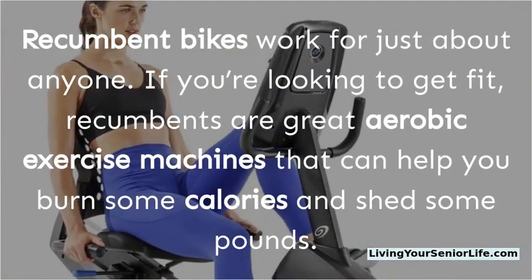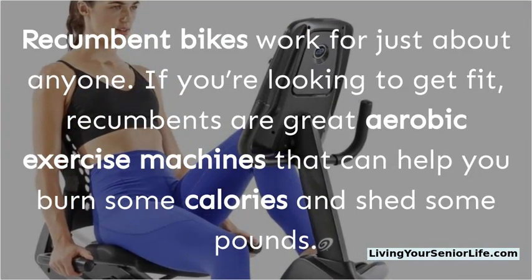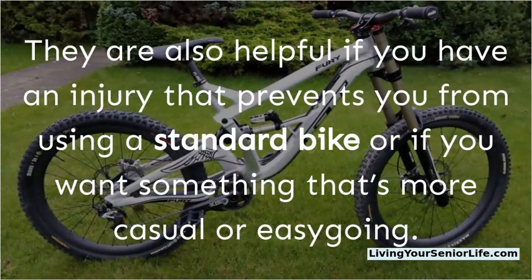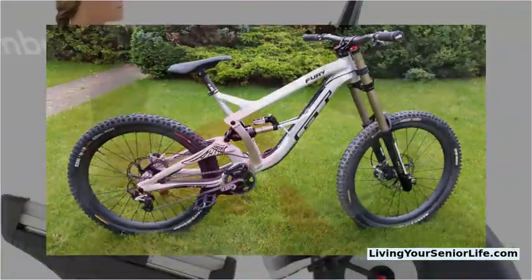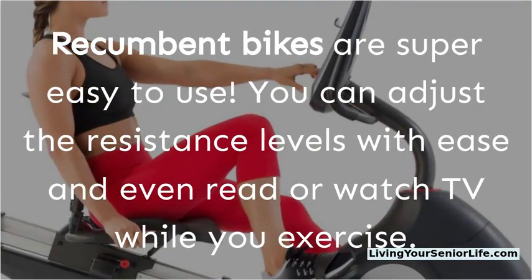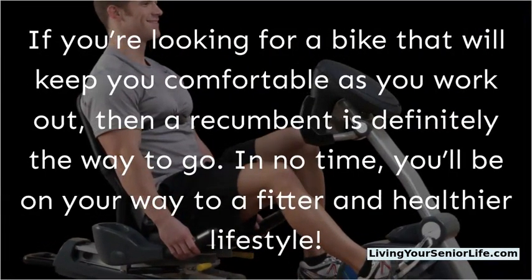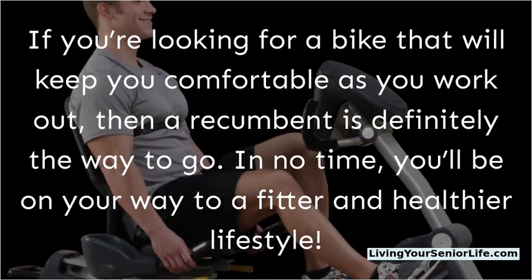Recumbent bikes work for just about anyone. If you're looking to get fit, recumbents are great aerobic exercise machines that can help you burn calories and shed some pounds. They are also helpful if you have an injury that prevents you from using a standard bike, or if you want something more casual and easygoing. Recumbent bikes are super easy to use — you can adjust the resistance levels with ease and even read or watch TV while you exercise. If you're looking for a bike that will keep you comfortable as you work out, then a recumbent is definitely the way to go, and in no time you'll be on your way to a fitter and healthier lifestyle.